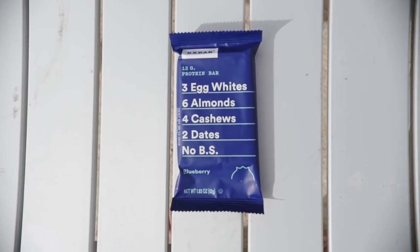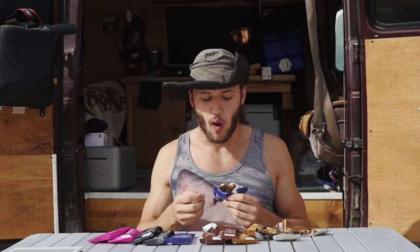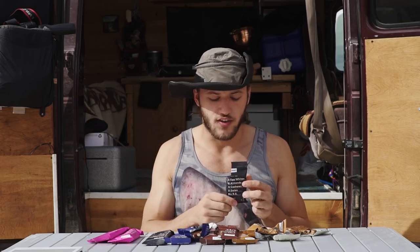They've got egg whites for protein — accessible protein for your body to digest — dates to bind them, and nuts for texture. Except this one we've got blueberry. All that's in here is real food, and it tastes pretty great. This is now the winner: out of those four, blueberry's the best in my opinion. Which is correct. They're great for all sorts of occasions.